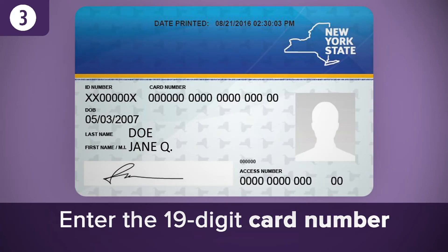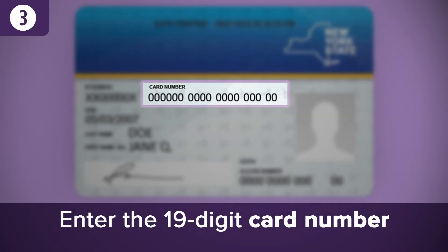Next, you'll be asked to enter the 19-digit number from the front of the New York State Medicaid card using your phone's keypad.